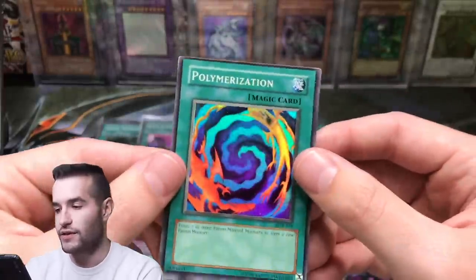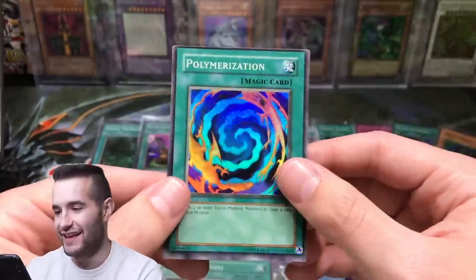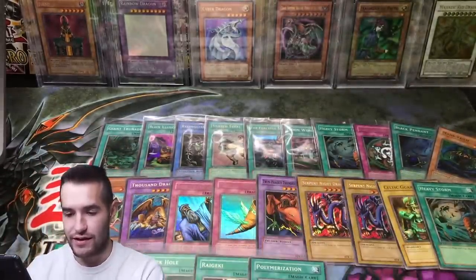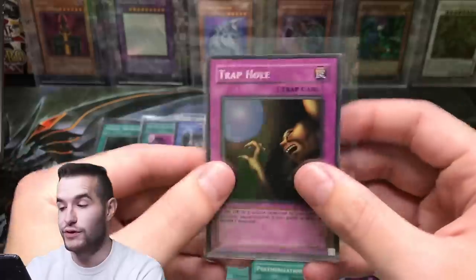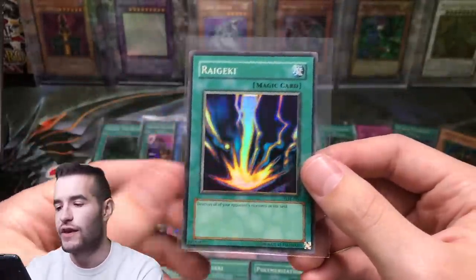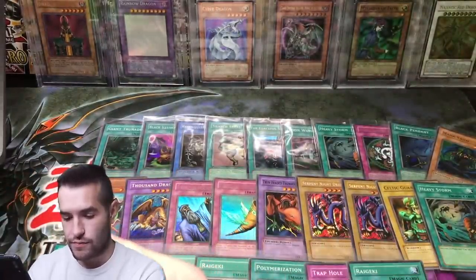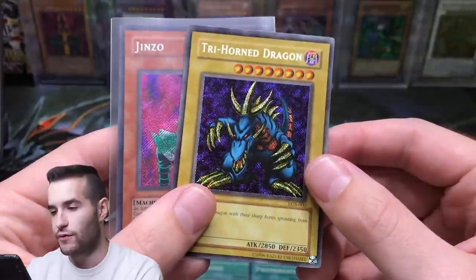We've got Polymerization — do you see the centering on this card? What is this? You can't make this stuff up. That is terrible centering — kind of awesome actually. That's an unlimited one though. We have a Trap Hole — unlimited, not European. Then we've got a Raigeki — this is a super rare, not European. A little bit of a foil shift on this one. Then this one is Trihorn Dragon — is this Normal Secret or Reverse? This one is a Reverse Trihorn, so that's pretty cool. Reverse Foil Trihorn unlimited — that is pretty sick.